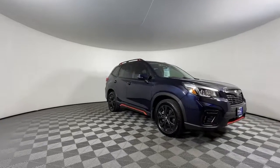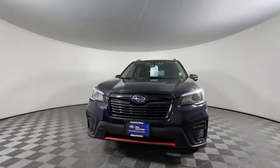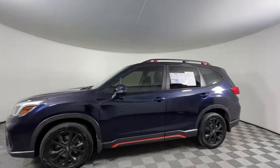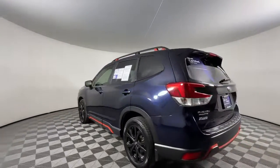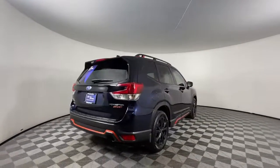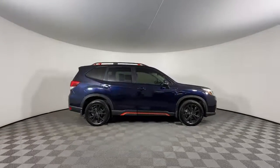Get into the 2019 Subaru Forester. This vehicle is an outstanding buy with fewer than 80,000 miles on the odometer. Enjoy a tour of this Subaru Forester, the compact SUV that's relaxing to drive. Spacious and refined, this crossover offers desirable safety and connectivity features at a surprisingly affordable price.